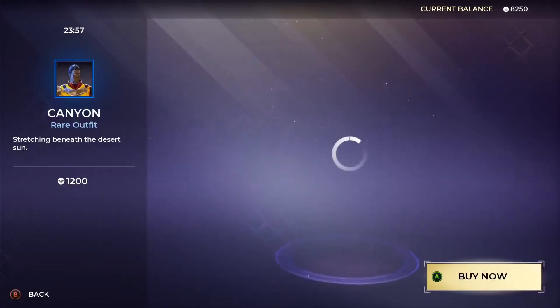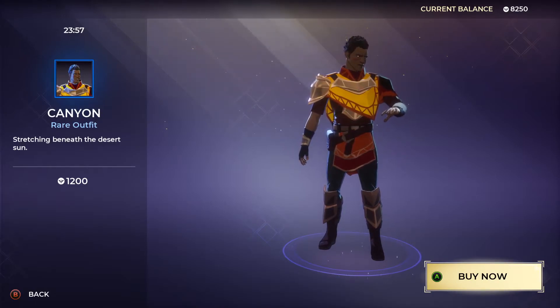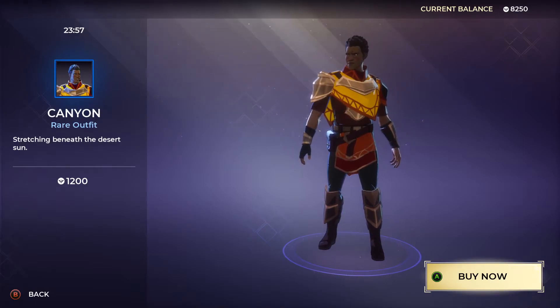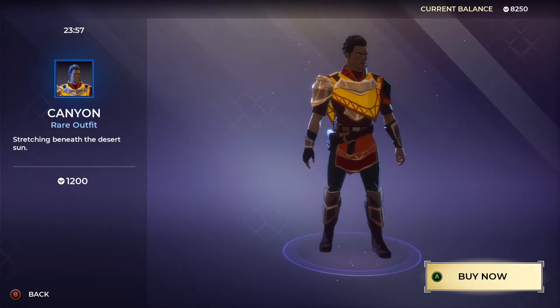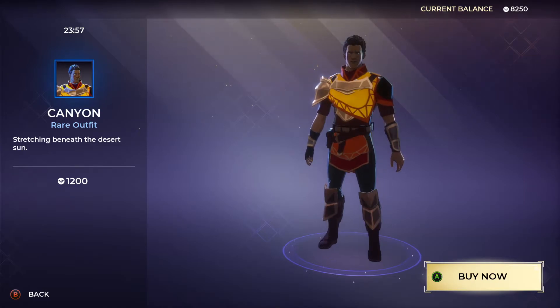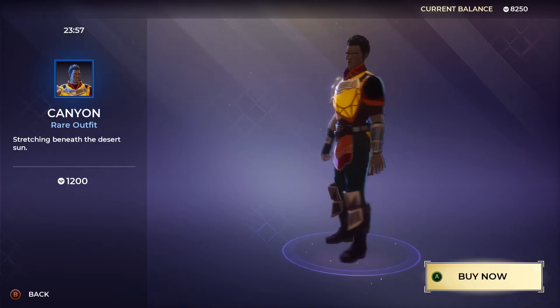Then we have the Canyon rare outfit — 'Stretching Beneath the Desert Sun' — also 1200 gold. This one is pretty bright, it's going to stand out just like the Key Master did, with yellow on the chest and the back. Really cool outfit as well, we're getting that one too.